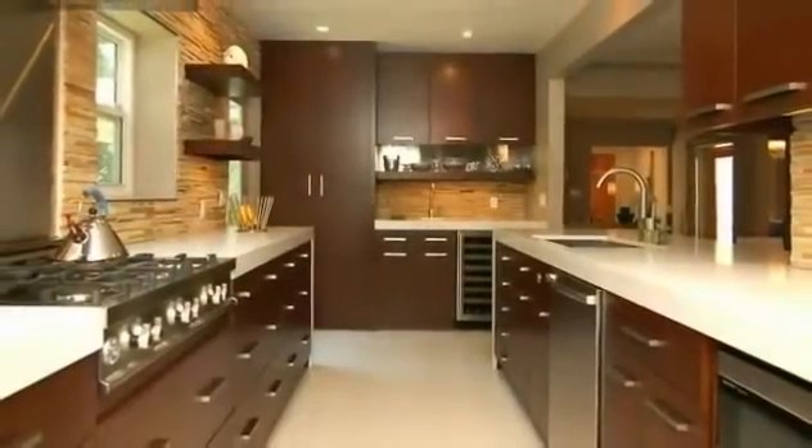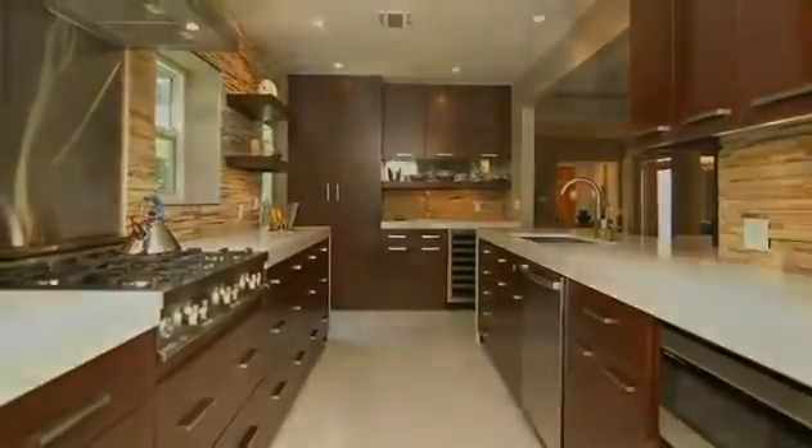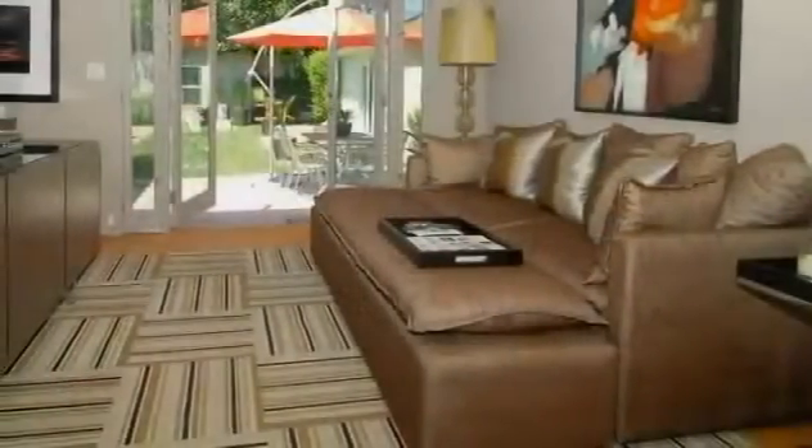The kitchen is breathtakingly beautiful with vast Caesar stone counters, ample custom-built and hand-stained soft-close cabinets, and top-quality stainless appliances.